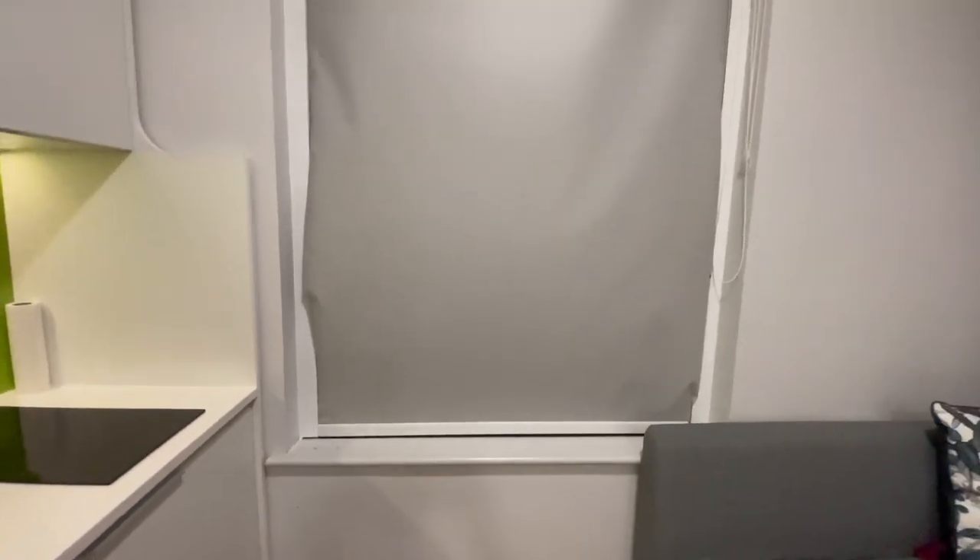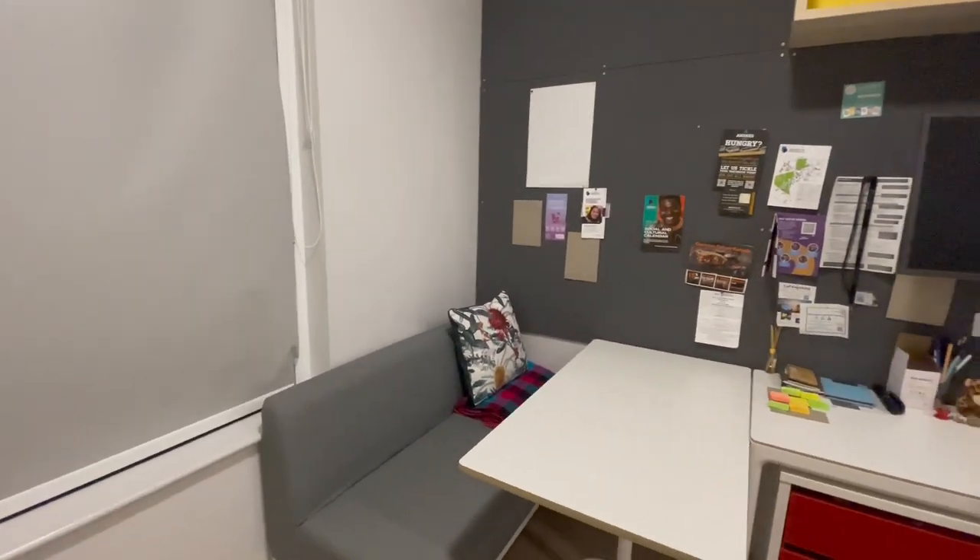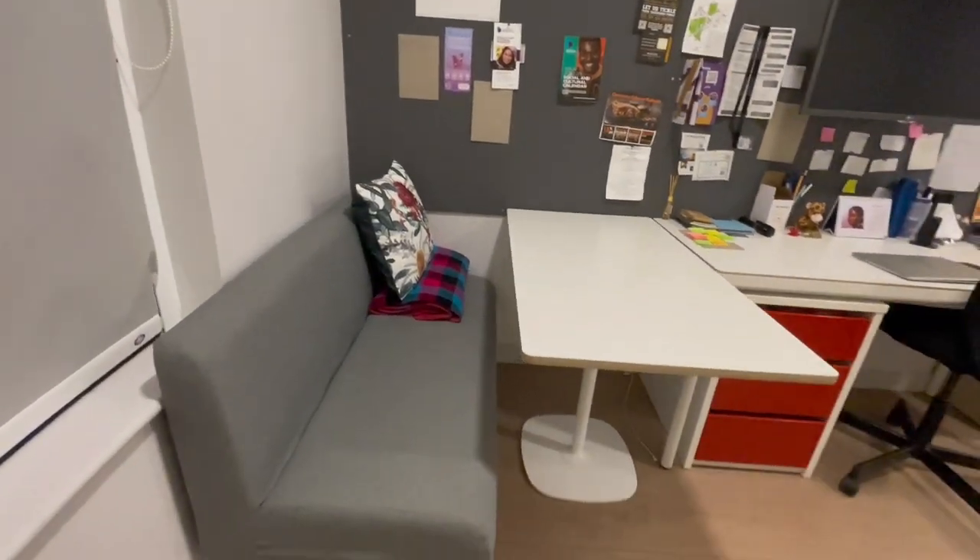I live in a studio apartment. This means that I live in a self-contained space with a living room, bathroom, kitchen and bedroom in that space.